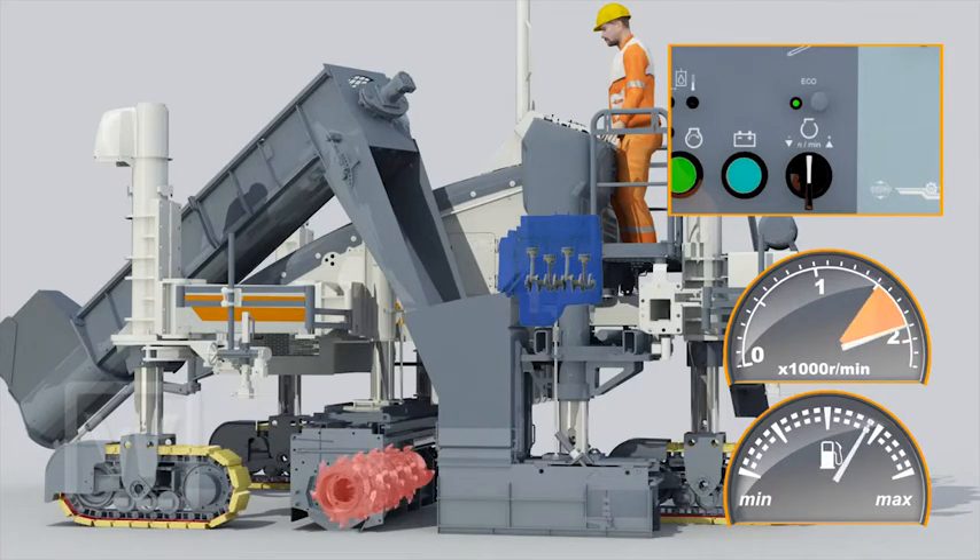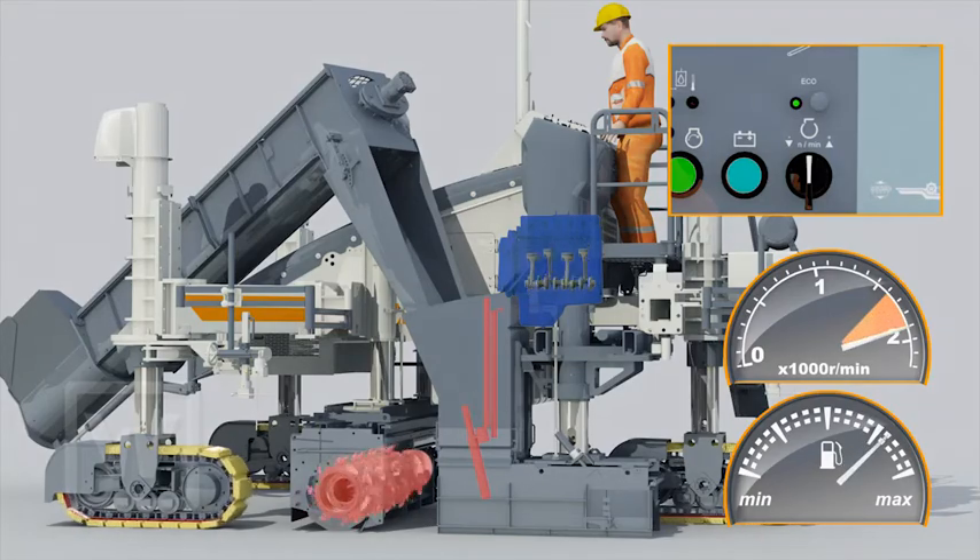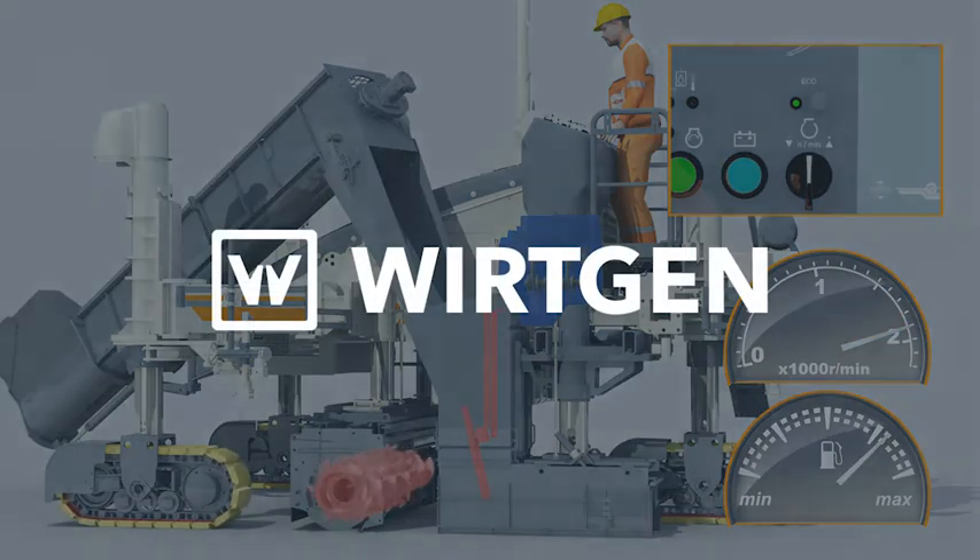Whether during slow or fast travel, whether with trimmer or vibration, the machine's control system detects each work situation and perfectly adjusts the engine speed to the respective machine function. The result? Significant fuel savings, plus minimized noise emissions for greater operating comfort and reduced environmental impact.